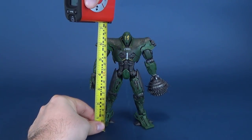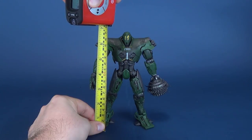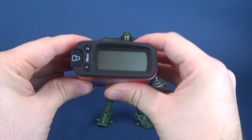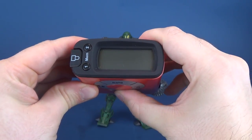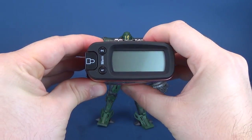How tall is Titan Redeemer? Let's put the tape measure next to him, right to the very top of the head. Titan Redeemer stands at a very impressive 7 inches in height. Switching that to centimeters, the figure is at 17.9 centimeters.